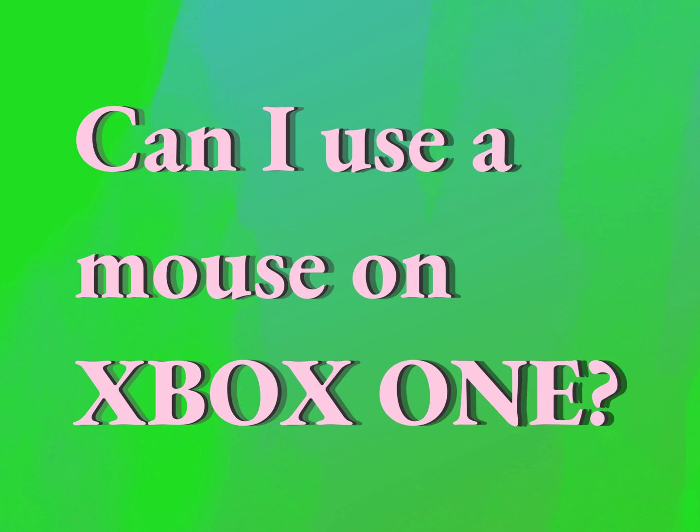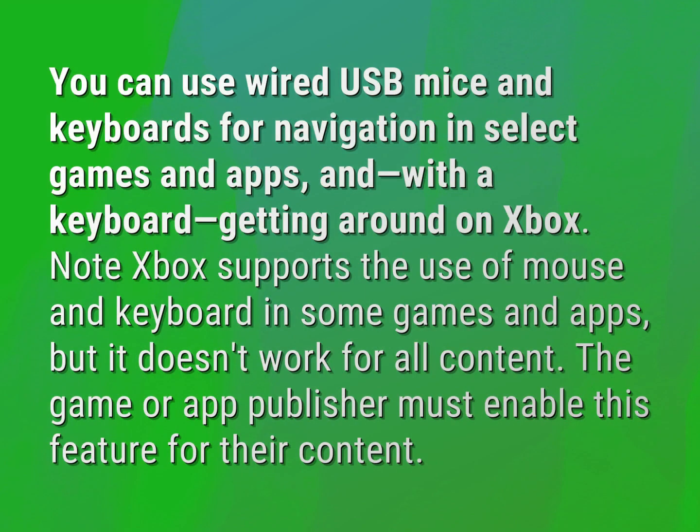Can I use a mouse on Xbox One? You can use wired USB mice and keyboards for navigation in select games and apps, and with a keyboard, getting around on Xbox.